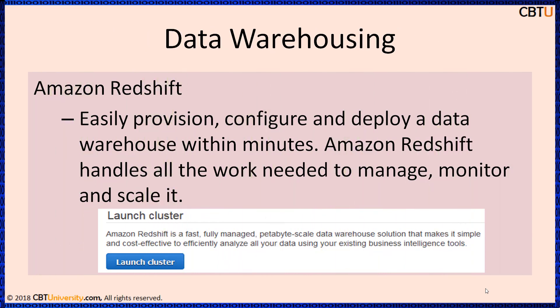Amazon Redshift is a fast, fully managed, petabyte-scale data warehouse solution. It is cost-effective to efficiently analyze all your data using existing BI tools. Easily provision, configure, and deploy a data warehouse in minutes. Amazon Redshift handles all the work needed to manage, monitor, and scale it.